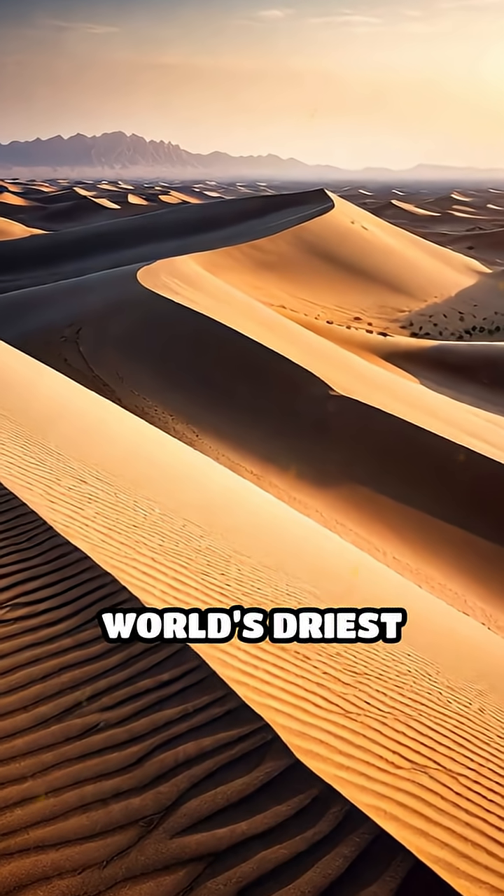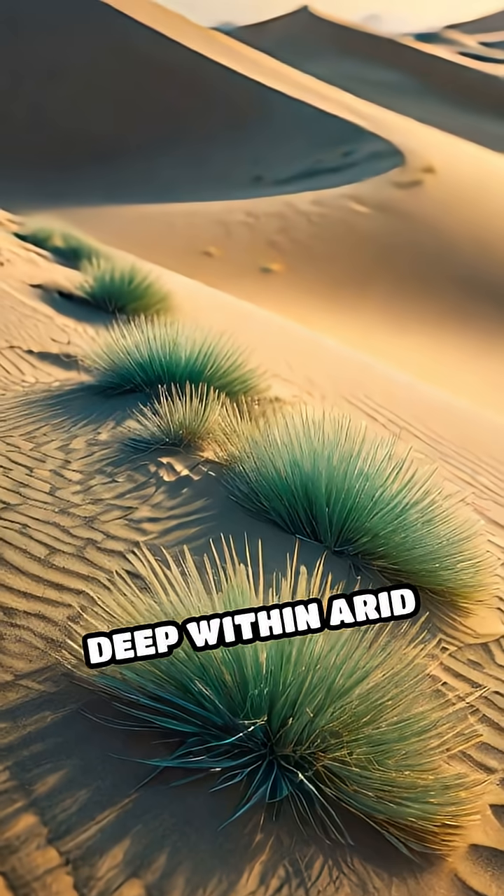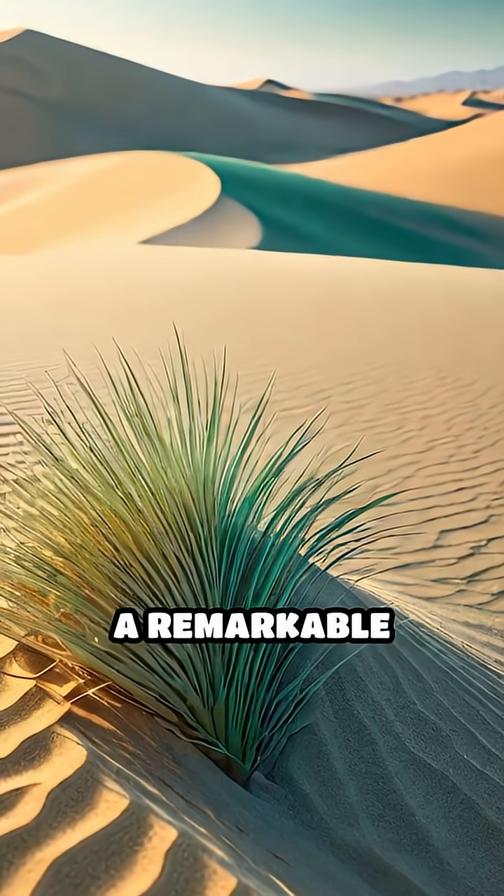What if the key to surviving the world's driest deserts was hidden in the sand itself? Deep within arid dunes, microscopic algae, known as dune-dwelling microalgae, perform a remarkable feat.